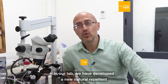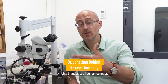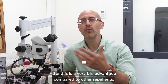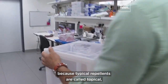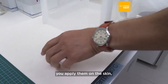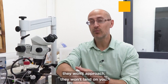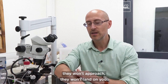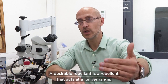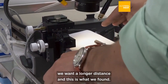In our lab we have developed a new natural repellent that acts at long range. This is a very big advantage compared to other repellents, because typical repellents are topical — you apply them on the skin, and mosquitoes will still come to you but won't bite or land on you. A desirable repellent acts at longer range so mosquitoes don't even approach you, and this is what we found.